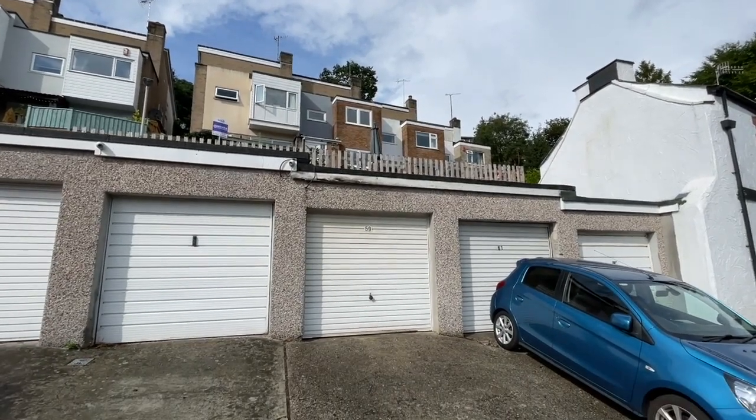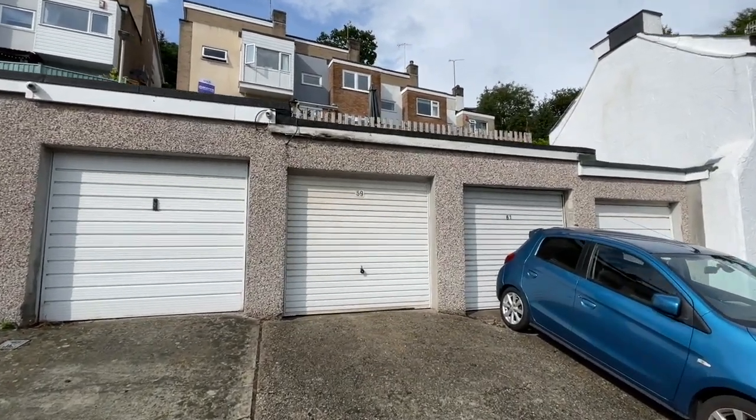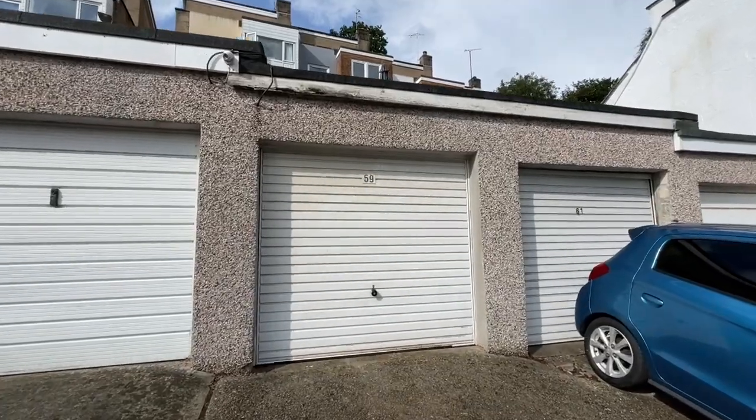Good afternoon and welcome to our virtual viewing. Number 59 Priory Road, Lower Compton.